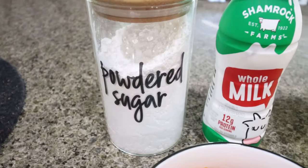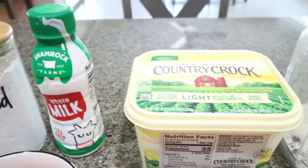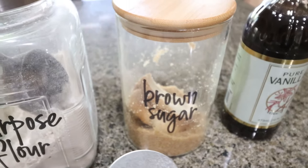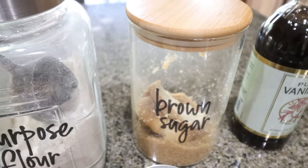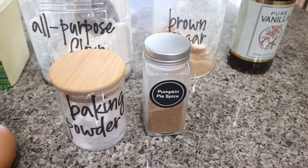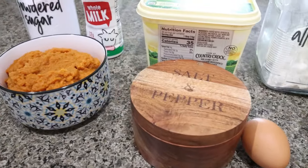You're going to need powdered sugar or a powdered sugar alternative of your choice, whole milk, light butter, all-purpose flour, and a brown sugar substitute of your choice. I have the Swerve Gold — it's my favorite brown sugar substitute, I'll link it down below with a discount. You'll also need vanilla extract, pumpkin pie spice, baking powder, one egg, salt, and of course some pumpkin puree.